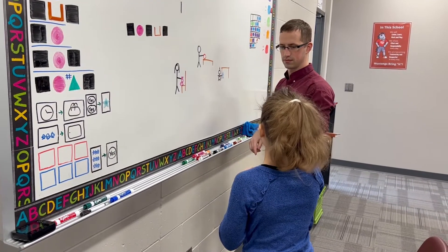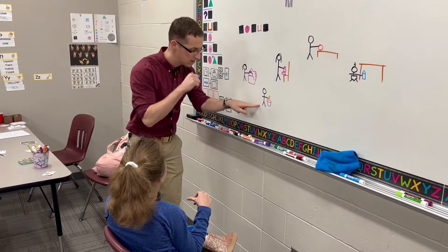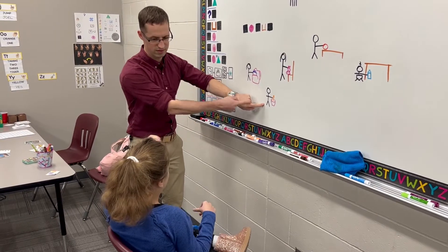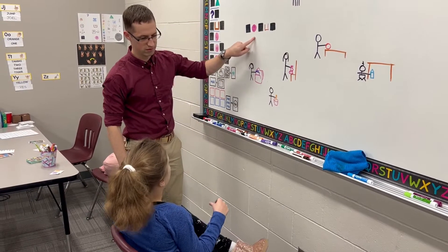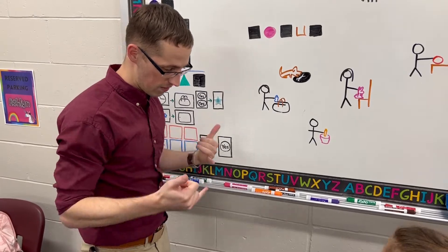This is a big reason why Zach developed a sentence structure symbol activity. Each symbol represents a different part of a sentence: square, a noun; circle, a verb; adjective, a triangle — all with the goal of making a tough situation easier for Ashlyn.